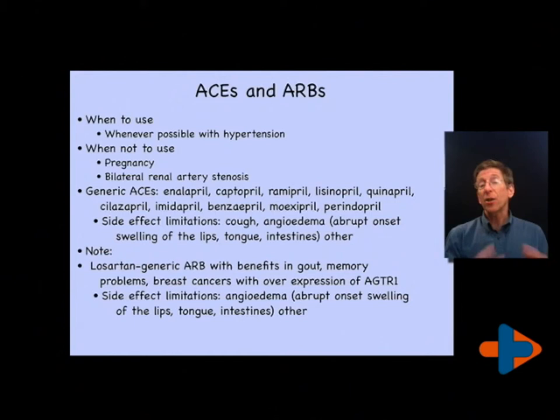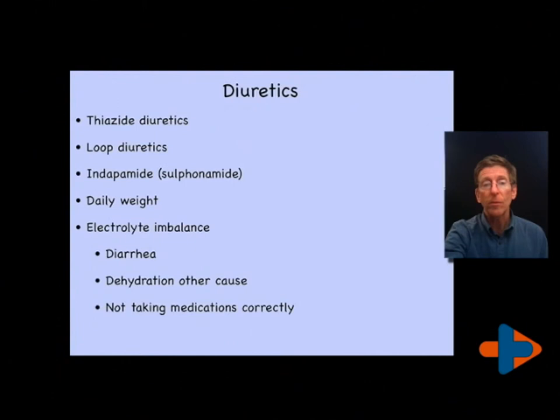The major limitation of ARBs and ACEs is that they can cause extreme swelling to the lips and tongue, termed angioedema or vessel swelling. This is usually triggered by an allergic component or something that triggers the immune system in combination with taking the ACE or ARB. Therefore, a person can be on an ACE or ARB for some years and then all of a sudden experience swelling to the lips and tongue, which can be extraordinarily severe and should cause a person to go to the emergency room.